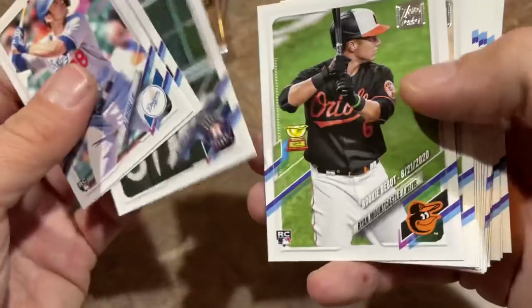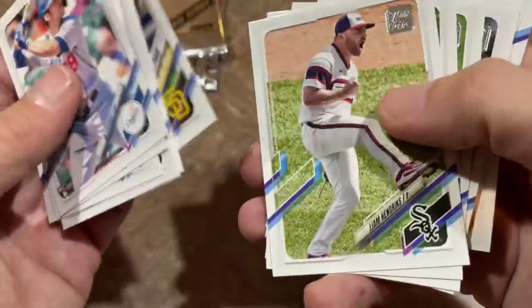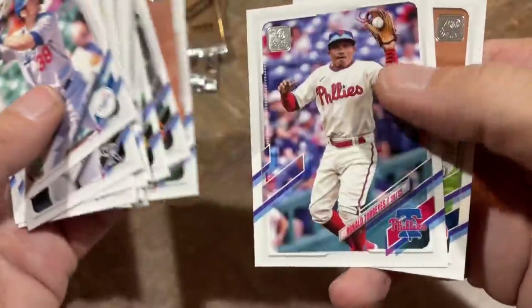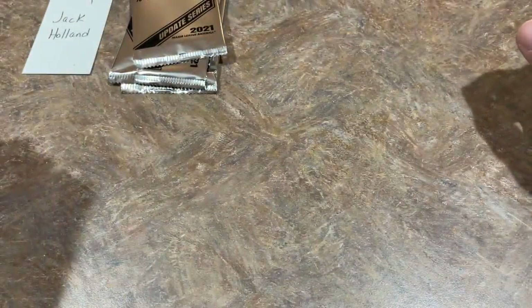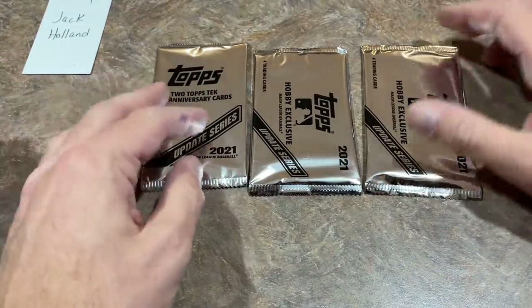Ryan Mountcastle — he was voted Rookie of the Year in the American League by the Players Association. Now that doesn't mean everything; it's the writers that determine the award, but it tells you he's got a shot. Clark Schmidt is the last one. I was pretty certain it was going to be Randy Arozarena because he still has rookie status — might be Mountcastle, might be Arozarena, and I think Wander Franco is going to get some votes.